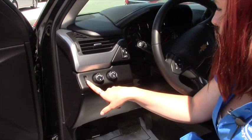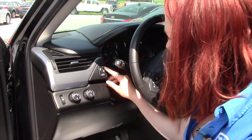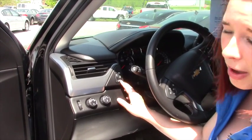Your lights. This is your cruise control. Traction control, rear park assist. This is called a lane departure warning, and this is to adjust your pedals — it's got power adjustable pedals.